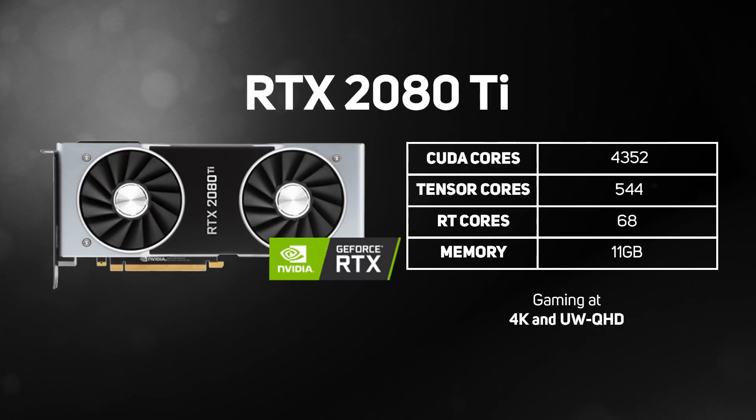Also sitting in the high-end space of the 20 series is the GeForce RTX 2080 Ti, costing significantly less than the Titan but offering almost the same performance in gaming. It packs in 4,352 CUDA cores, 544 Tensor cores, and 68 RT cores, with 11GB of memory, supporting real-time ray tracing for a great gaming experience at 4K and UW QHD.